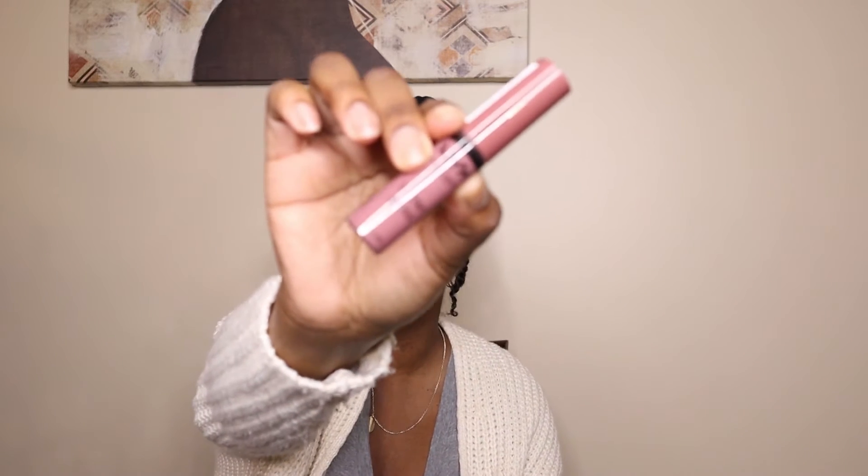So the next product I got is the NYX Butter Gloss in Cinnamon Roll. I have heard a lot of people talk about this butter gloss line and they love it. I was looking for a shade that was more darker-skin-friendly, and a lot of people said Cinnamon Roll was a really good one to try. Swatching it, it's not bad — I was a little nervous because in the packaging it looks bright, but I decided to trust social media. If you've used the NYX Butter Gloss and know a lip liner combination that goes well with Cinnamon Roll, drop it in the comments.